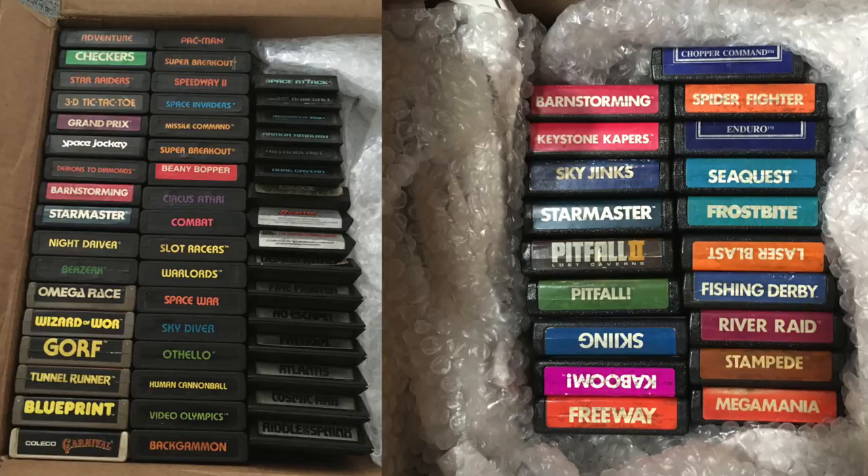Kangaroo, Barnstorming, Keystone Capers, Sky Jinx, Star Master, Pitfall, Pitfall 2, Skiing, Kaboom, Freeway, Mega Mania, Chopper Command, Spider Fighter, Enduro, Sea Quest, Laser Blast, Fishing Derby, River Raid, Stampede, Adventure, Checkers, Star Raiders, 3D Tic-Tac-Toe (the Sears version), Grand Prix, Space Jockey, Demons to Diamonds, Night Driver, Berserk, Omega Race, Wizards of War, Gorf, Final Runner, Blueprint, Carnival, Pac-Man (the Sears version), Speedway (the Sears version), Super Breakout, Beanie Bopper, Circus Atari, Combat, Slot Racers, Warlords, Space War, Skydiver, Othello, Human Cannonball, Video Olympics, Backgammon, Space Attack, Super Challenge Baseball, Ventures of Tron, Armor Ambush, Astro Blast, Dark Cavern, Airlock, Reactor, Empire Strikes Back, Demon Attack, Firefighter, No Escape, Fathom, Atlantis, Cosmic Arc, and Riddle of the Sphinx. That's the whole list — there might have been a couple of games I missed.